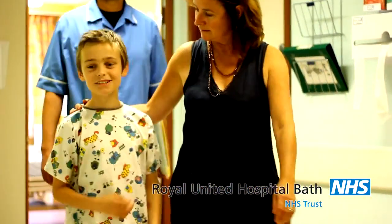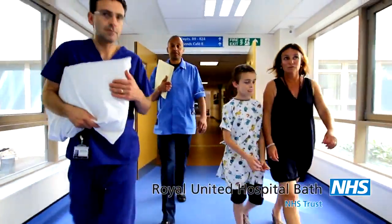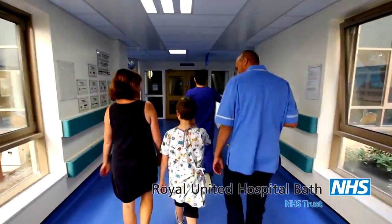When it's time to go to theatre, an orderly will come and collect you. You will walk to theatre with your mum or dad, your nurse and the orderly. You can bring something to help you relax, like your phone or a toy, if you'd like.